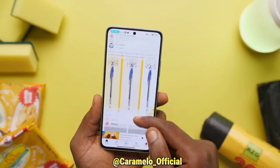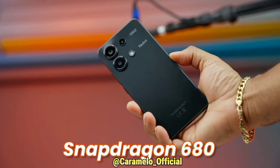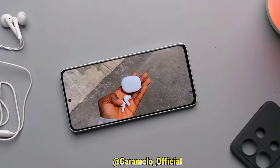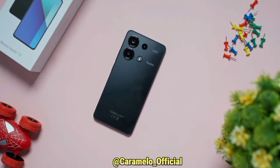As for the processor, this variant of the Redmi Note 13 comes with the Snapdragon 680 processor. There is another one with the Dimensity 6080, which is the 5G variant. What I have here is the Snapdragon 680, which is the 4G variant of the Redmi Note 13.